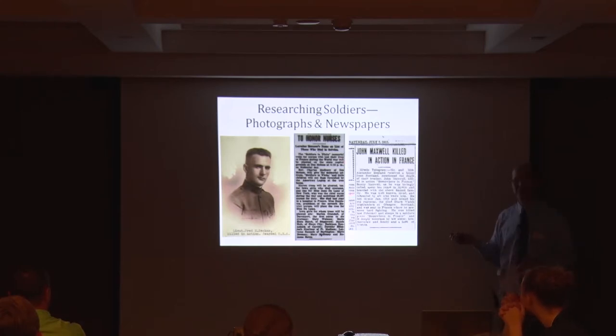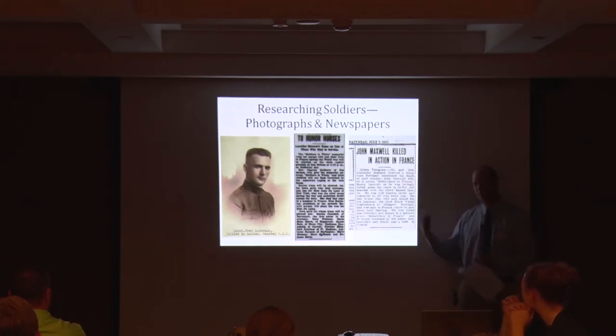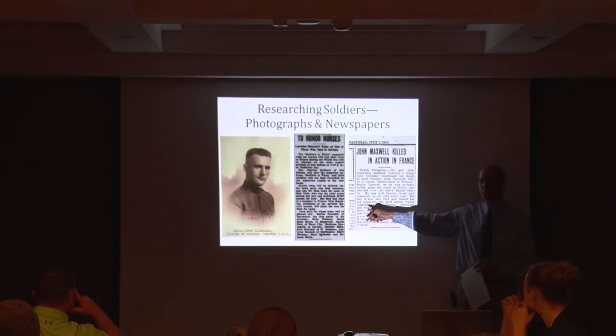Another piece I found doing Red Cross nurse searches was that as a memorial to women who died in service, they planted 11 birch trees on the state capitol grounds. For Marion Crandall from Davenport — she was born in Cedar Rapids, her family moved to the Omaha area — she's working in a canteen in France in 1918 and is the first United States woman in service to die while we're in the war.